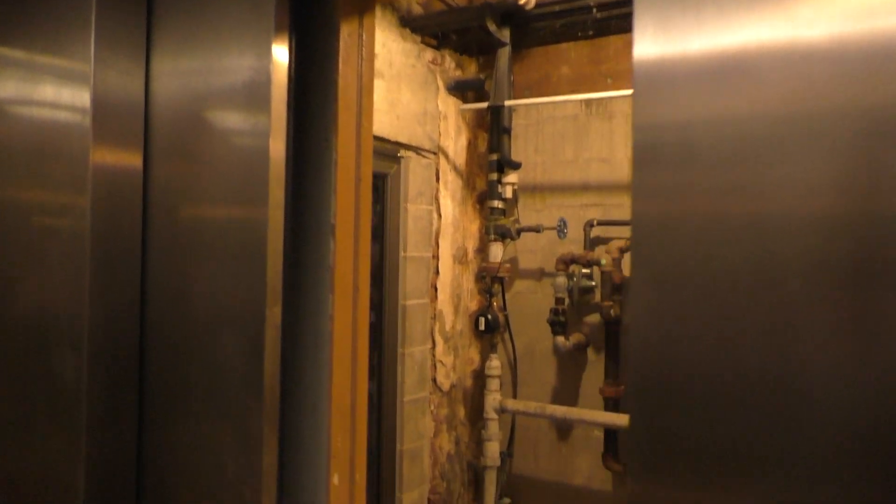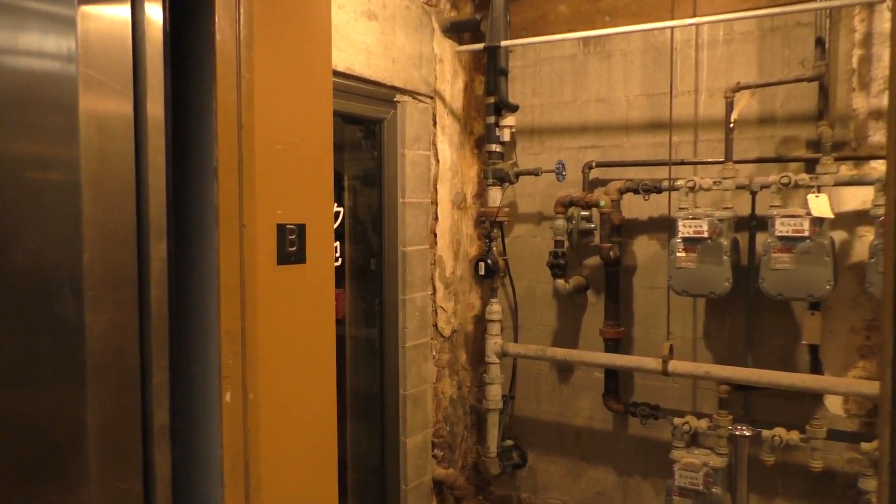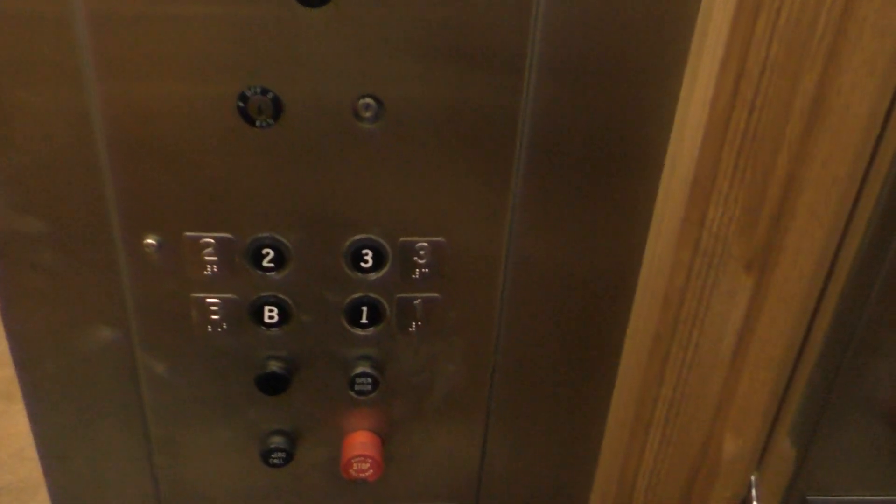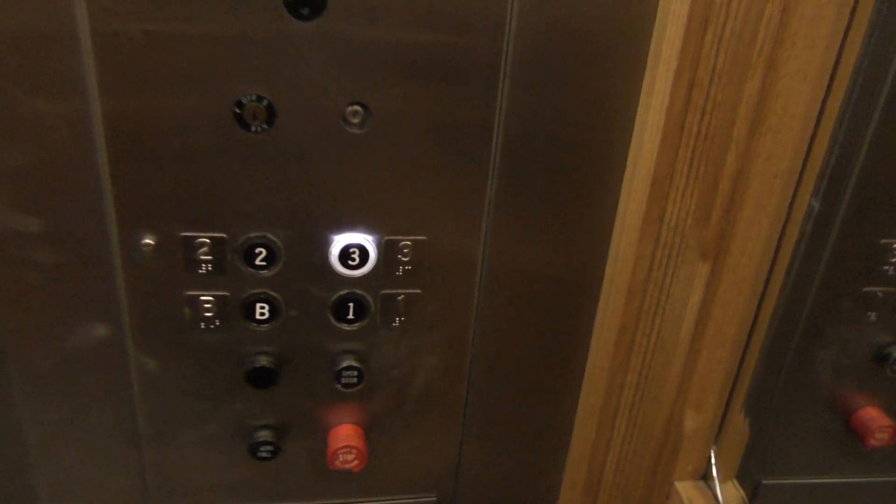Here we are at the basement. Okay, this is the creepiest basement I think I've ever seen. Let's go up to three and we'll look at the indicator.